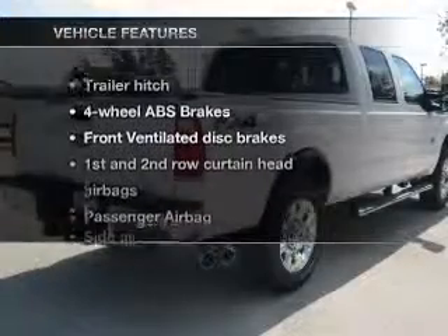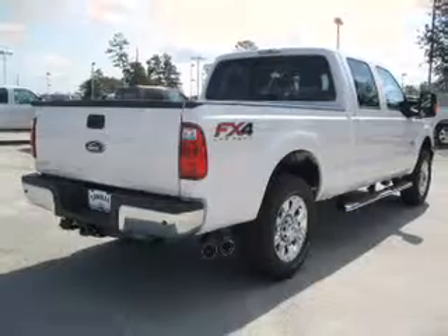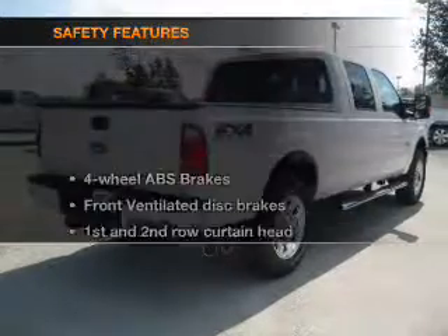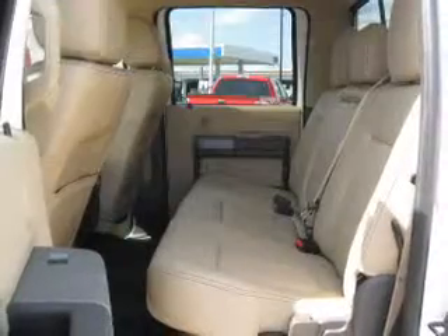You won't want to miss out on the opportunity to own this amazing ride. Power steering, cruise control. If safety is a high priority, rest assured knowing that these top safety components are included.